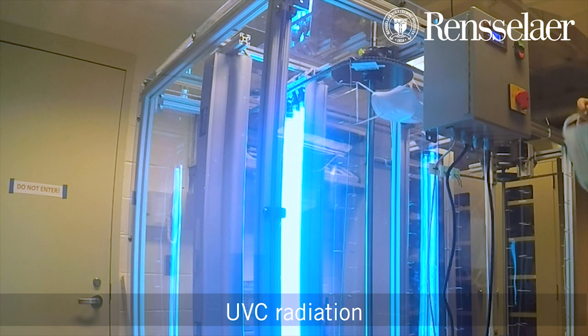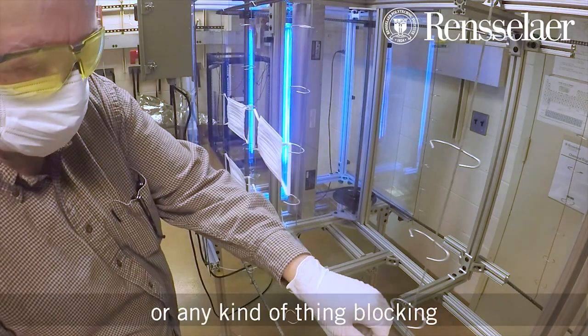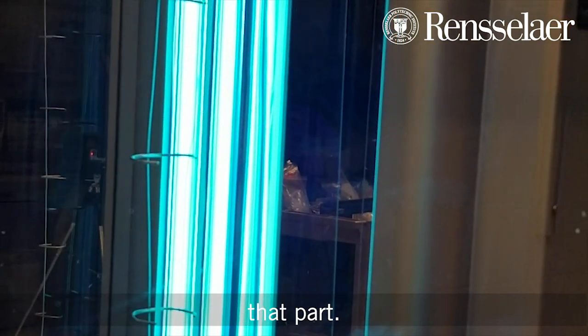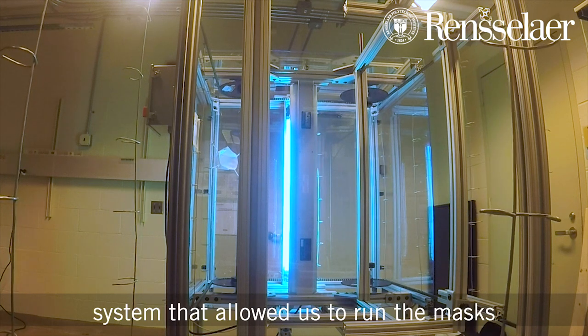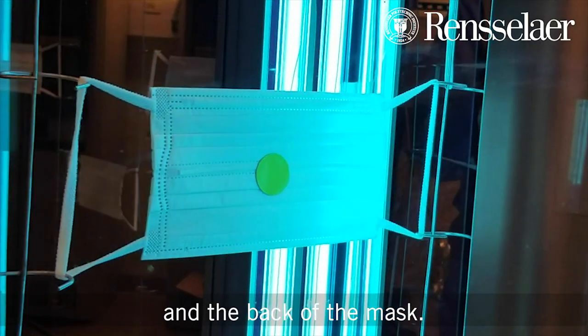UVC radiation is a line-of-sight kind of dose. If there's any shadow from the mask or anything blocking the access of the UVC radiation to the mask, you're not going to disinfect that part. We elected to come up with a system that allowed us to run the masks vertically so we could simultaneously dose the masks from both the front and the back.